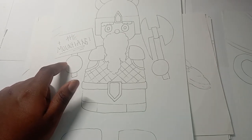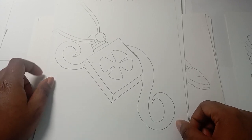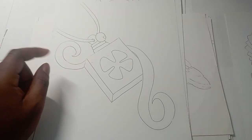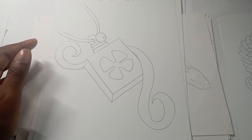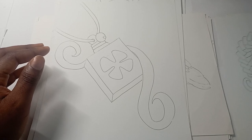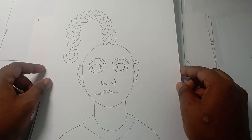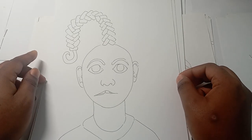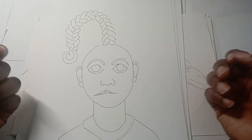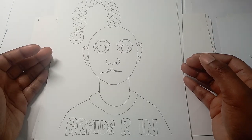Number twenty-three is an amulet — I like the perspective of this even though it's not correct, I still like it. Number twenty-four is braided hair — not that the braid looks like a braid, but it looks like something. Braids are in.